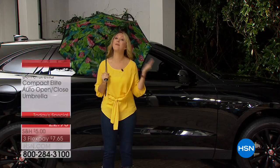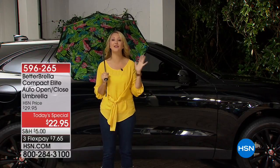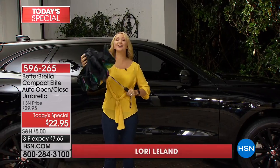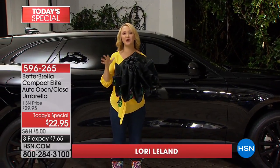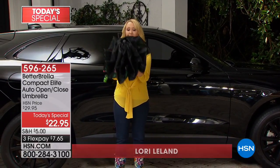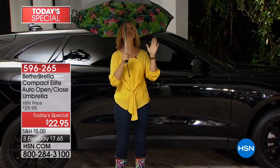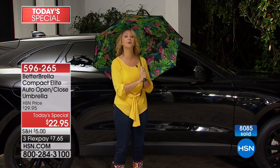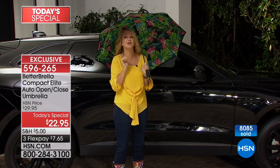Here it is — the Better Brella. We have the compact version available today with automatic open and closing, so it makes it easier to stay drier than ever before. What I love about it: a big giant 46-inch canopy, so this is a full-sized umbrella that folds up teeny tiny.